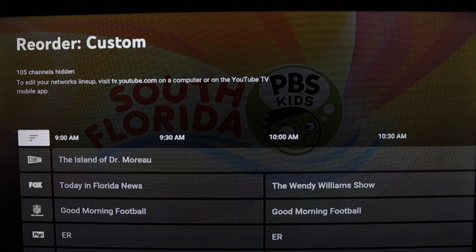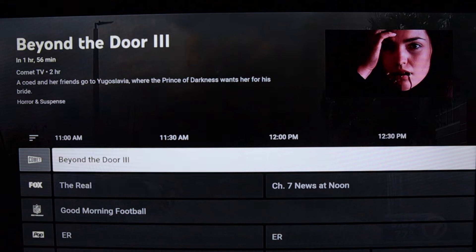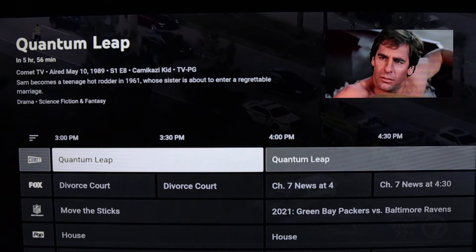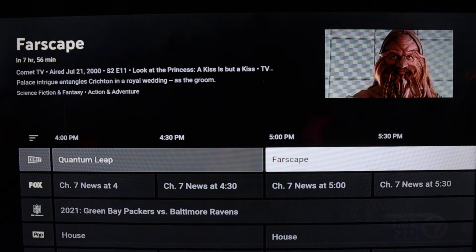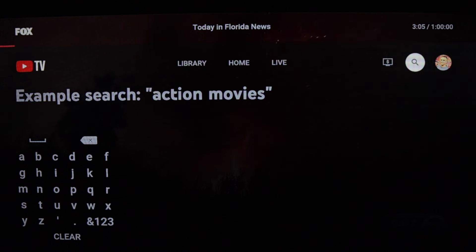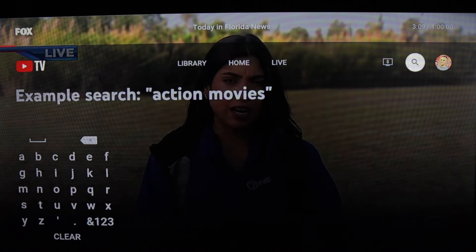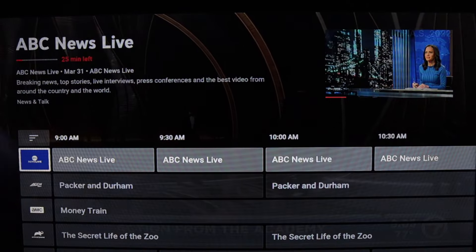A preview shows programming in advance. There is still no 'jump to date' feature — something that a couple of other services have. You have to just scroll to the right to keep going forward in advance.